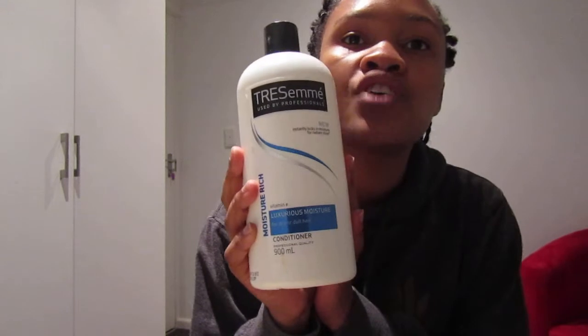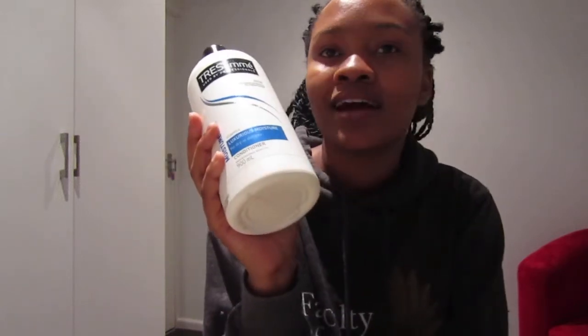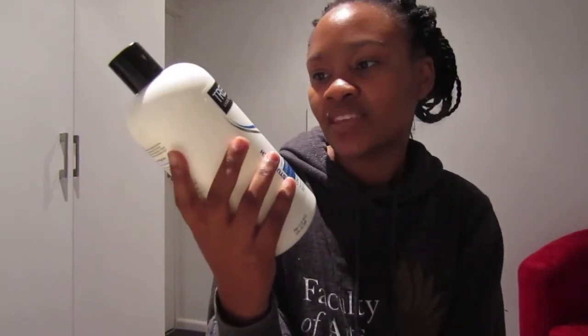The other product is this TRESemmé moisture rich luxurious moisture conditioner for dry or dull hair. I really really love this — I use this on my hair and all my wigs as well. I use this almost all the time when I want to condition. I sometimes put it on my hair spritz as well.